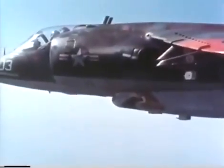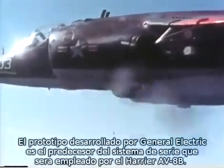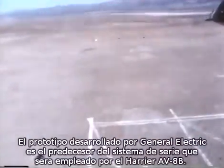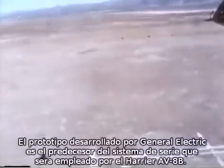The engineering test unit, developed by General Electric, is the forerunner of the full-scale development system, which will meet the op-eval and production schedule of the AV-8B Harrier aircraft.